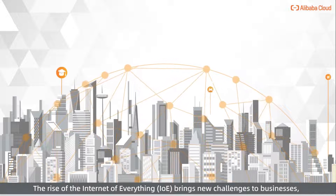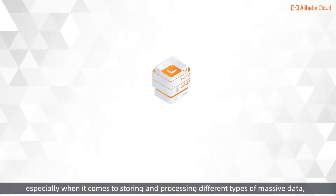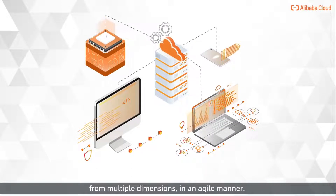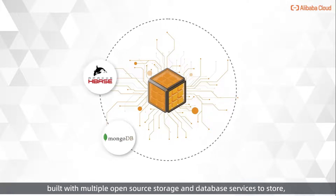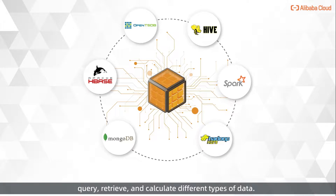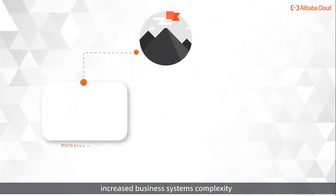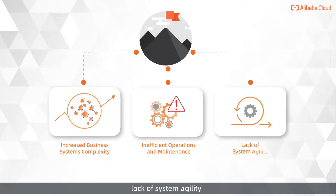The rise of the Internet of Everything brings new challenges to businesses, especially when it comes to storing and processing different types of massive data from multiple dimensions in an agile manner. It's time to move past the hassles of traditional solutions, but with multiple open-source storage and database services to store, query, retrieve, and calculate different types of data, these solutions often lead to challenges such as increased business systems complexity, inefficient operations and maintenance, and lack of systems agility.